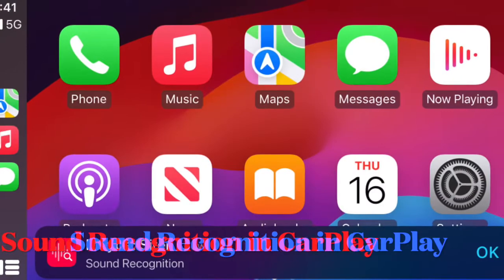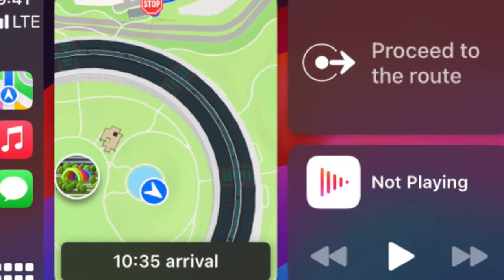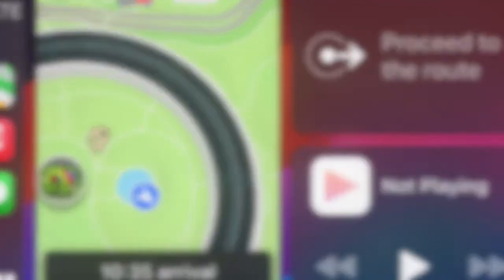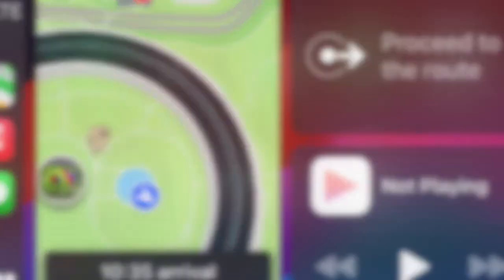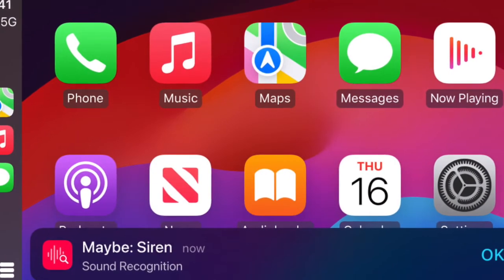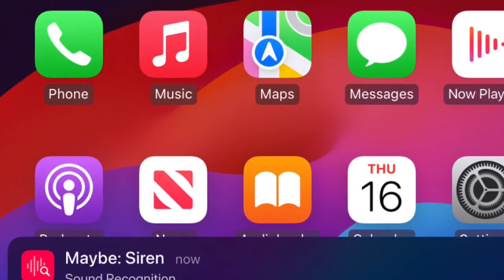CarPlay will be gaining voice control, color filters, and sound recognition. Sound recognition on CarPlay will allow drivers or passengers who are deaf or hard of hearing to turn on alerts to be notified of car horns and sirens.